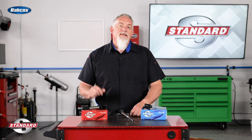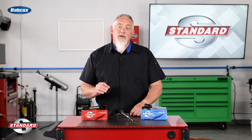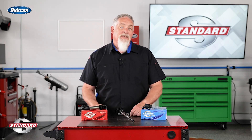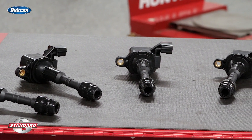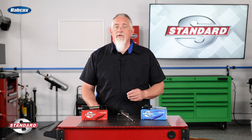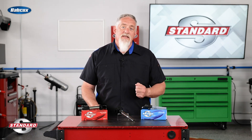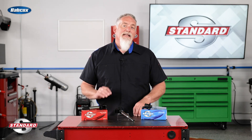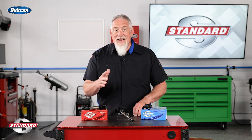To help you better maintain your customer's vehicles, Blue Streak offers many popular ignition coils and pre-packaged kits. These kits include a matched set of Blue Streak heavier-duty ignition coils and are available for many import and domestic cars, trucks, and SUVs. Best of all, Blue Streak ignition coils are backed by a limited lifetime warranty for added confidence for you and your customer.